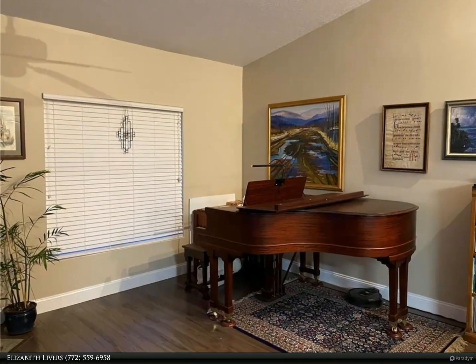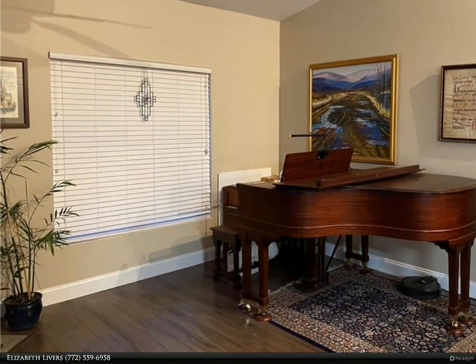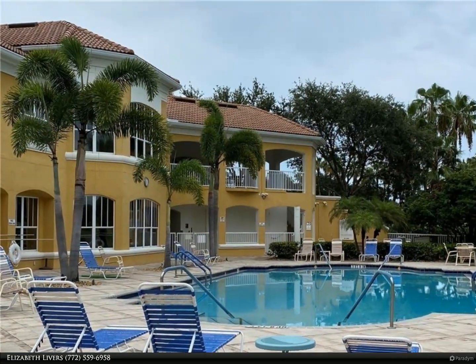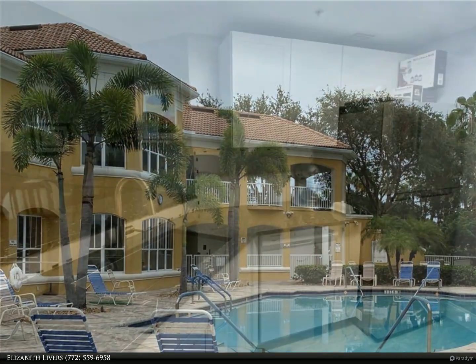This Berkshire Hathaway Home Services Florida Realty property video is presented by Elizabeth Livers. This quaint, well-maintained condo is located on the third floor with a beautiful view of the lake from the covered balcony. Lots of upgrades including subway tile in the shower and tub.